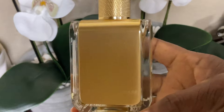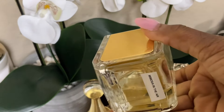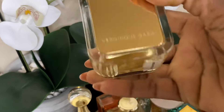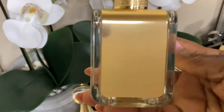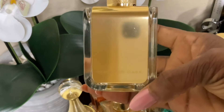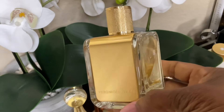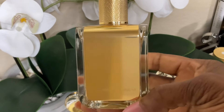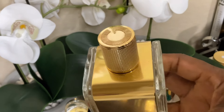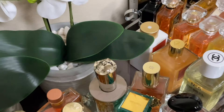Next up is a fragrance I hardly ever talk about — this is Veronique Gabai and the scent is Mimosa in the Air. I have to label these fragrances because all the bottles look the same and I don't know what I'm looking at. This has mimosa and vetiver listed as the notes. It's a fragrance I can't quite put my finger on — it just smells pretty, light, and easy to wear. I find it quite luxurious because it doesn't smell like everything else.